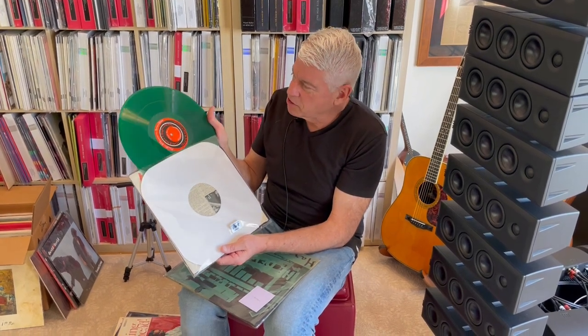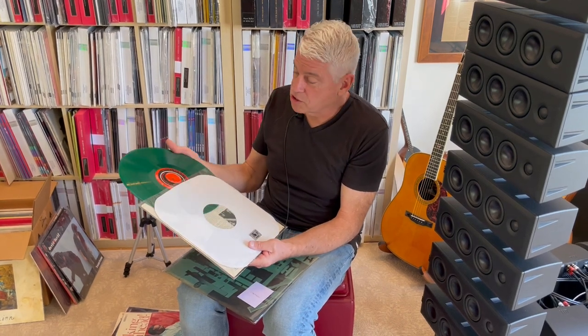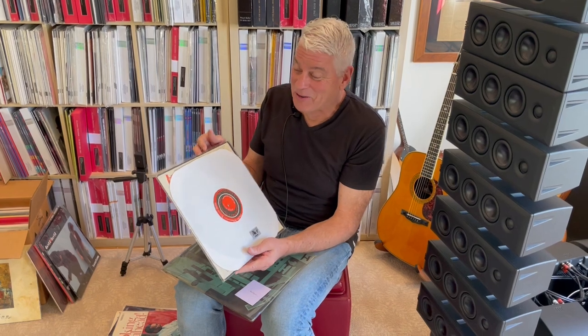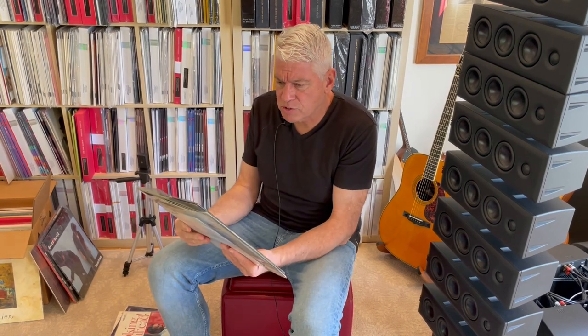Both of these are mono, but this is one of those mono records that has no groove guard. And I put this on the scale — these weigh about 190 grams. They're audiophile records of old. Sounds actually really, really nice — big, big mono sound, but impossibly rare.